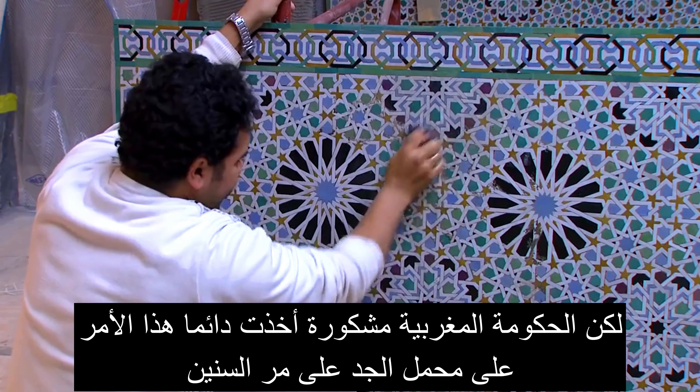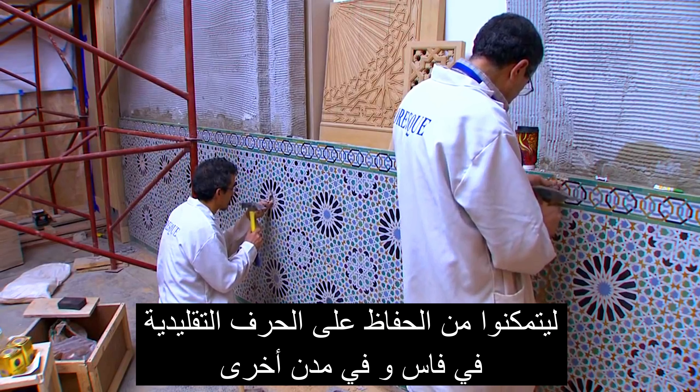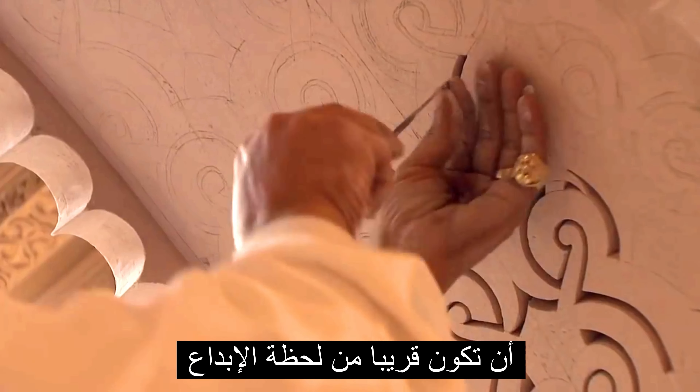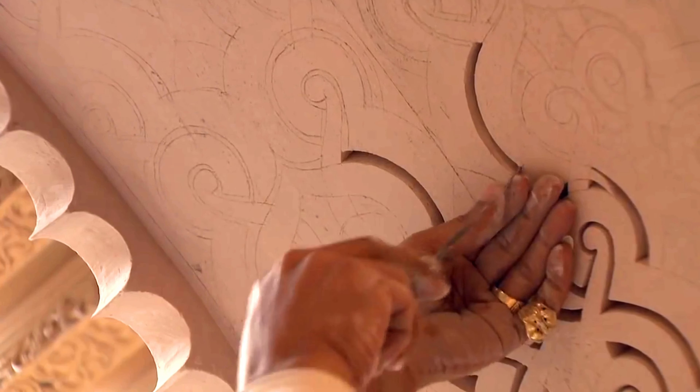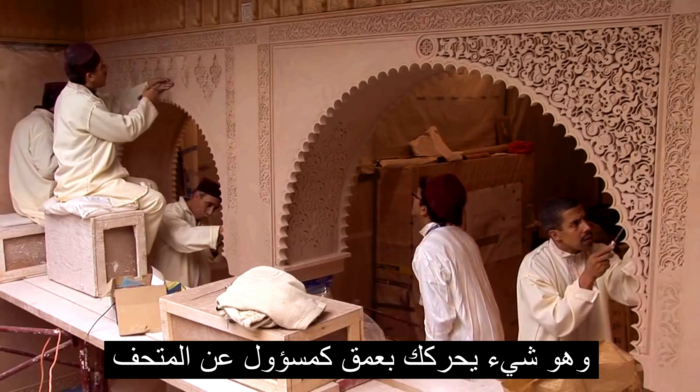But to the credit of the Moroccan government, they've taken this so seriously over the years that they've managed to preserve in Fez and other centres the traditional methods. Being so close to the moment of creation is something that has an incredible power, and it's something that profoundly moves you as a curator.